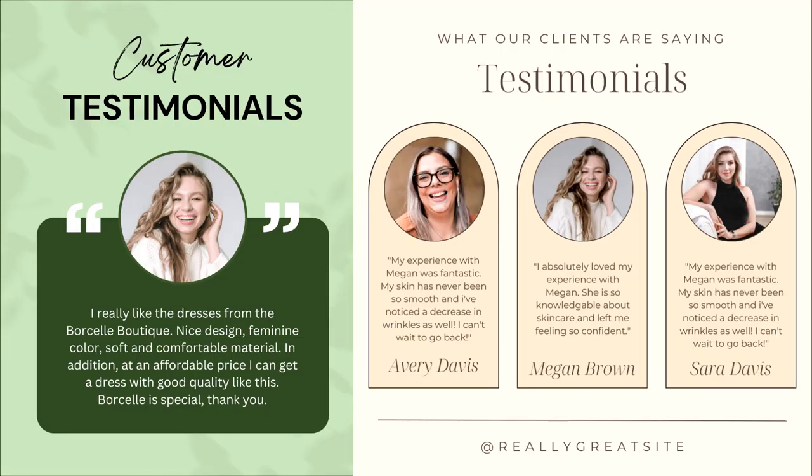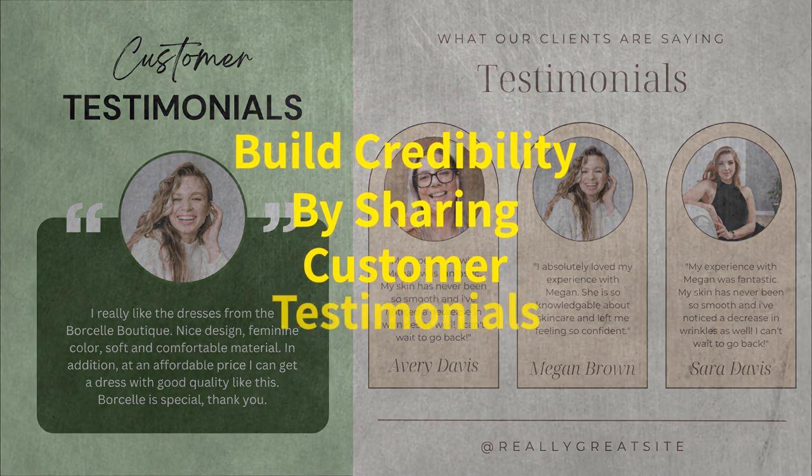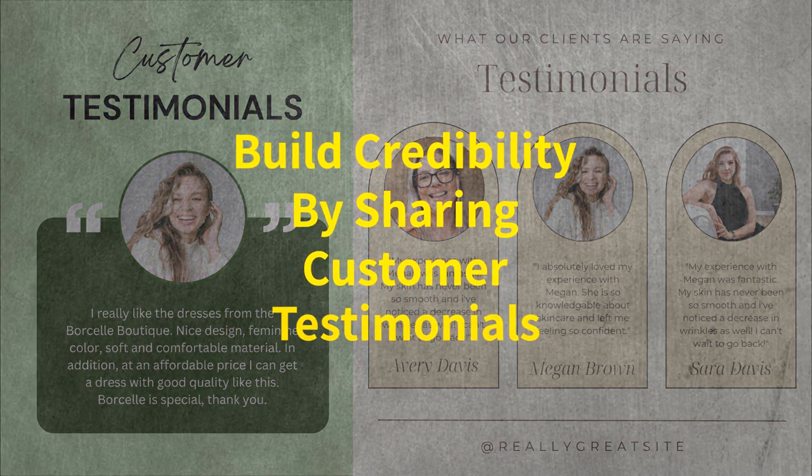Number three, there's no better way to build credibility than by sharing genuine customer testimonials. Reach out to satisfied customers and ask if they'd be willing to share their experiences with your business. Use video or written testimonials and be sure to include a photo of the customer for an added personal touch.